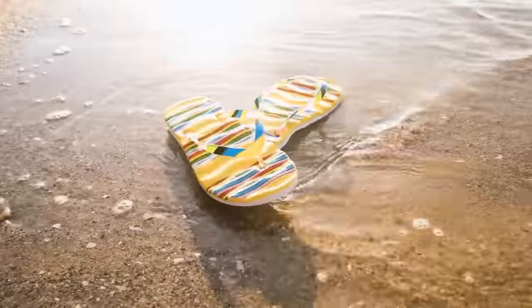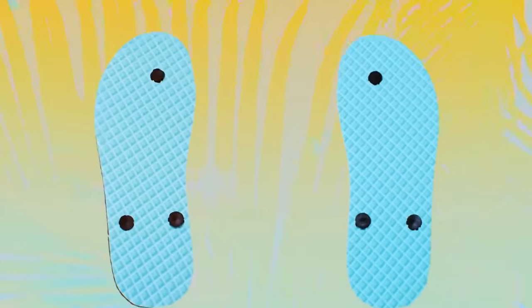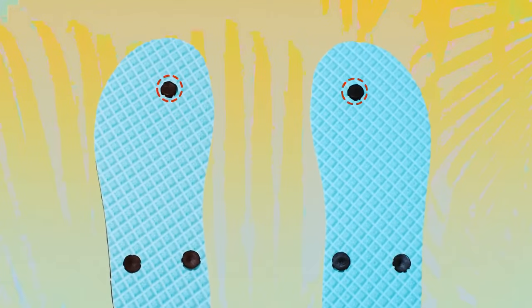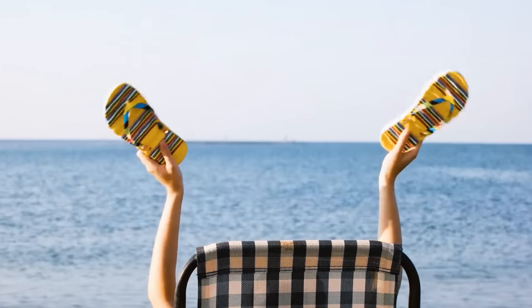If you've torn your flip-flop while taking a walk, there's a way to save the day — but only if you have a bread clip with you. First, push the strap back into its hole. Then attach the bread clip to the bottom of the flip-flop strap. Here you go!